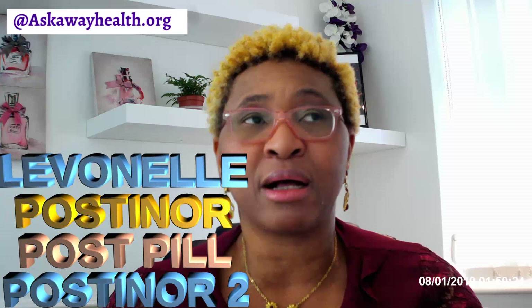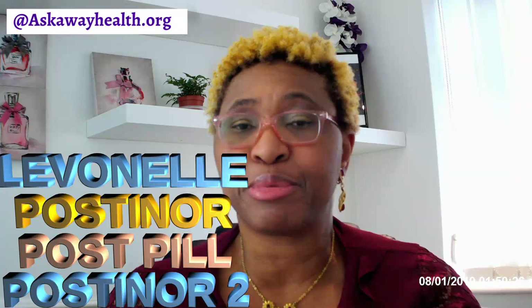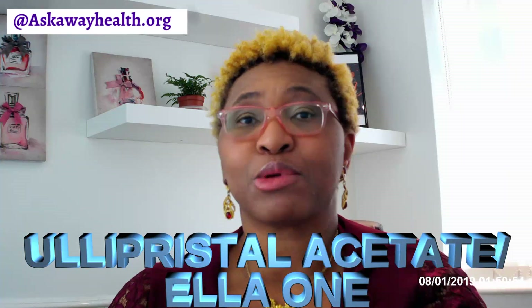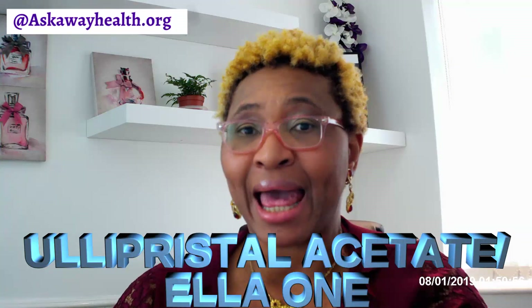Currently, the emergency contraceptive pills we have are in two different categories. The one that contains levonorgestrel, commonly sold as Levonel, Postinol, or Postinol 2. The other category is called ulipristal acetate, which works on receptors sensitive to progesterone and is commonly sold as Ella 1.